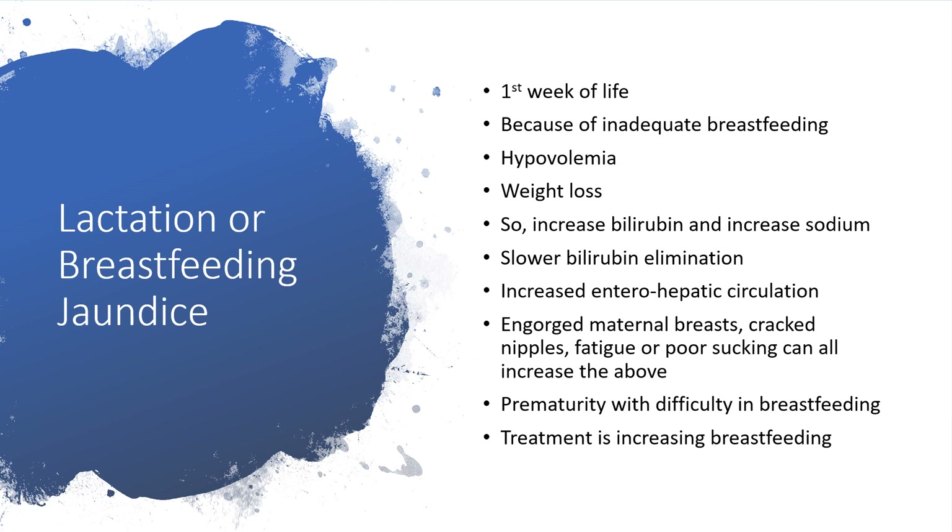Prematurity with difficulty in breastfeeding can also lead to this — the infant is weak because of prematurity and couldn't feed properly. The only treatment here is to increase breastfeeding. Unlike breast milk jaundice, where you don't treat but only monitor until you reach 20 mg/dL, here you don't need to monitor — just tell the woman to keep feeding and increase the rate at which she feeds. It will occur in the first week of life.